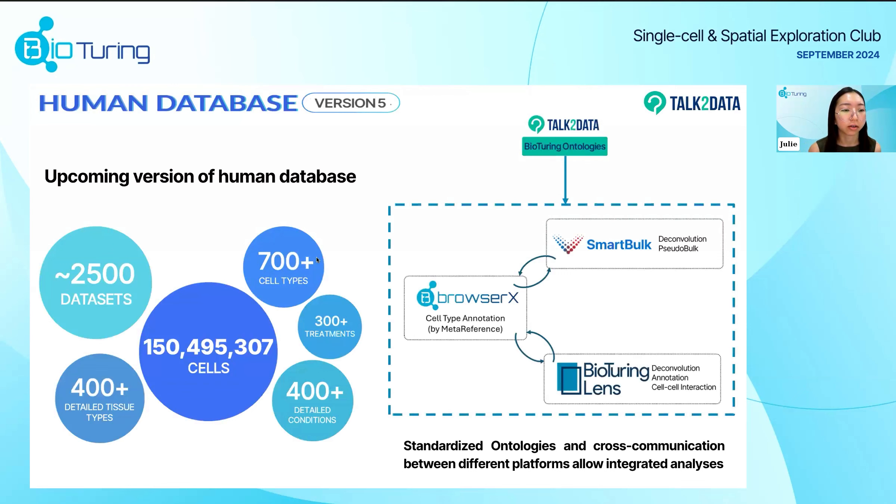Another question: will the new TalkToData go with the new database? Yes — the new database will include about 150 million cells and about 250 datasets, including human data. We're actively trying to curate more datasets to add into the database and consistently expand. We're also trying to standardize the ontology between SnackFolk, RebrowserX, BioTuringLens, and TalkToData. The new version only supports human at this point, but the old version still has human, mouse, and non-human primate as well.